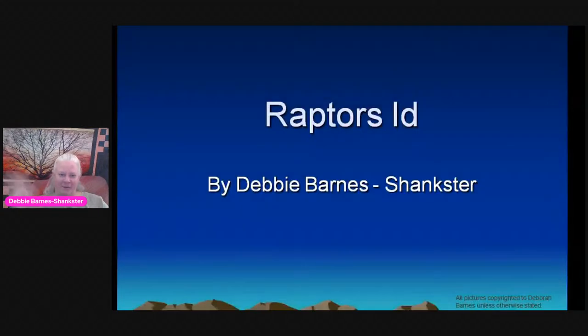Our speaker today is Debbie Barnes. She has volunteered with the Parks and Wildlife Department, is a published author, and has been working with raptor identification for several years. I'm Debbie — I volunteer with Parks and Wildlife doing raptor ID and bird breeding bird surveys. I've been birding for 20 years and have written a couple of books for birding at Florissant Fossil Beds National Monument. I'm also working on one for Mueller State Park. Let's get started with raptor ID.